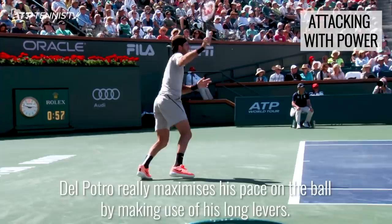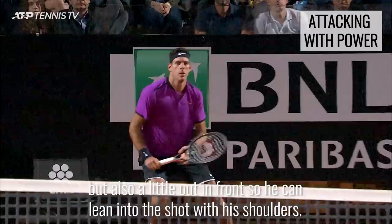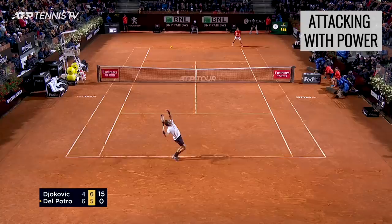Del Potro really maximizes his pace on the ball by making full use of his long levers. To achieve this, his contact point needs to be a good distance away from his body laterally, but also a little out in front so he can lean into the shot with his shoulders. Making sure he creates enough space to deliver this shot is not an easy task, but it sure is worth it.